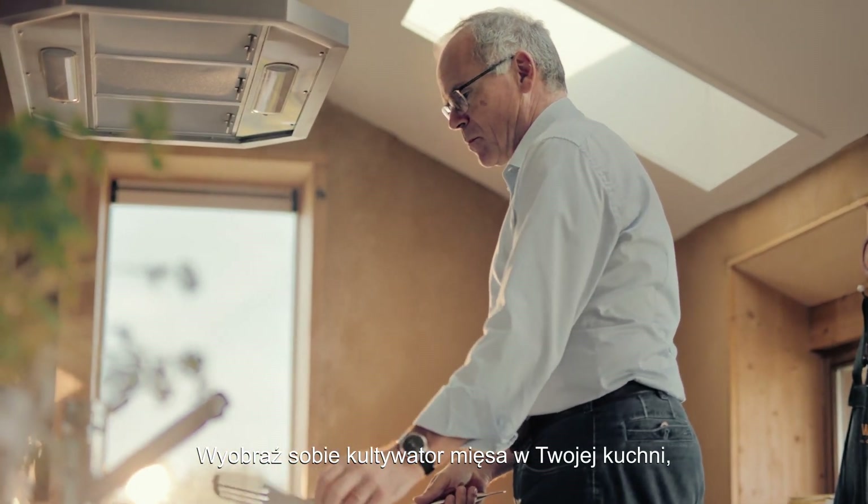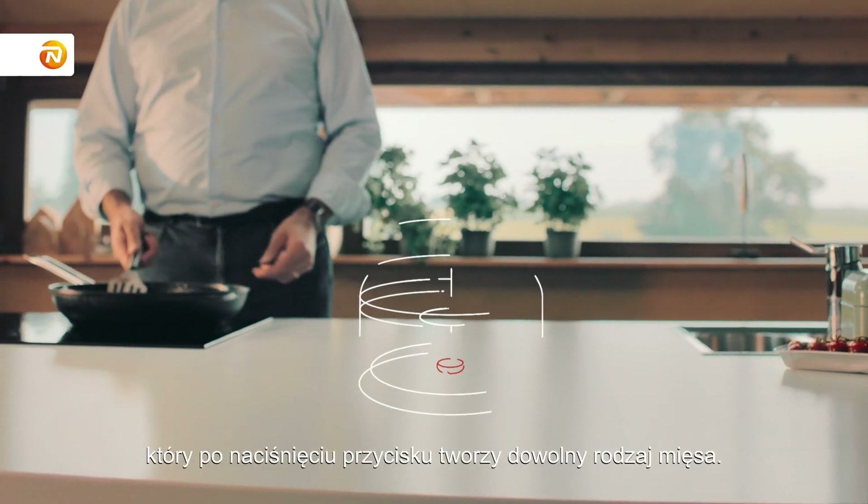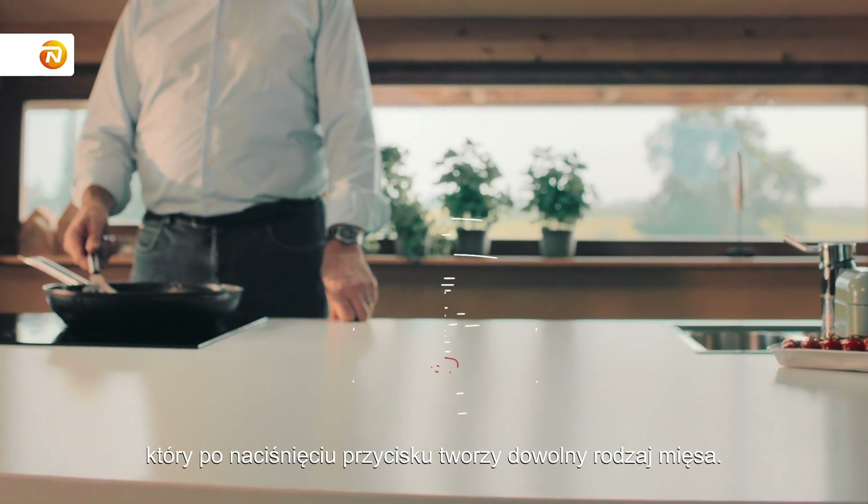Imagine you have a meat cultivator in your kitchen where with the press of a button you can tell it to produce any type of meat that you want.